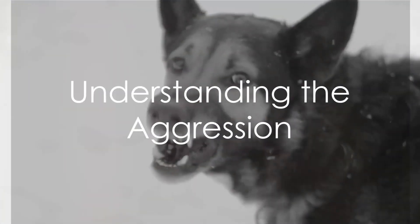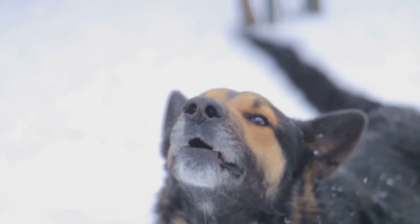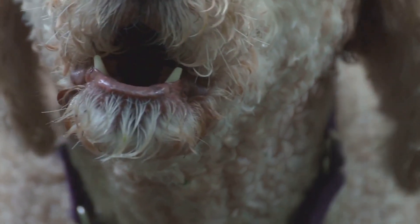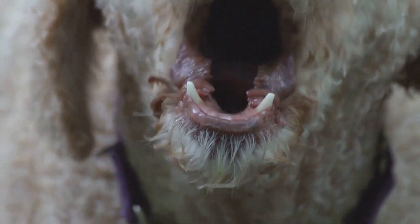Ever wondered if the growling, snarling beast at the end of the leash could become a friendly, approachable pet? It's a common concern for many, but rest assured, transforming an aggressive dog into a friendly companion is not an impossible task. It requires patience, understanding, and a few key steps.